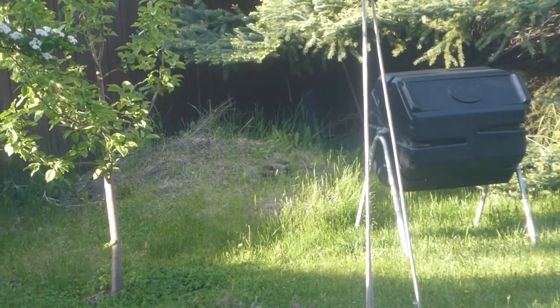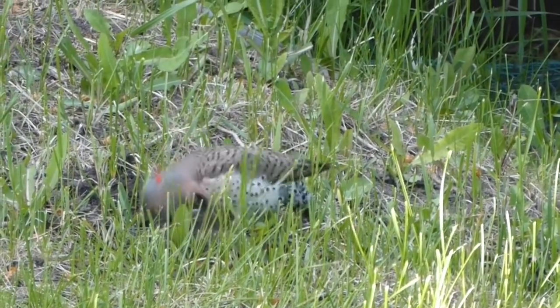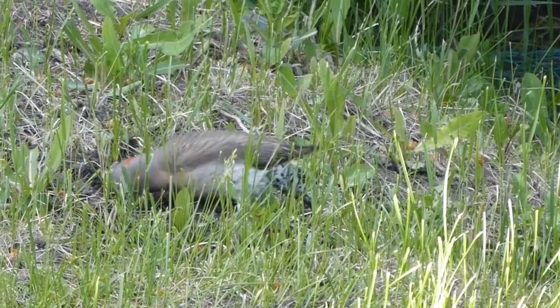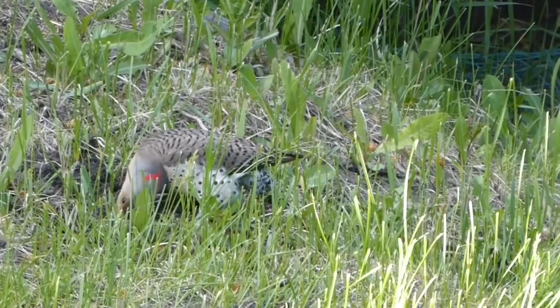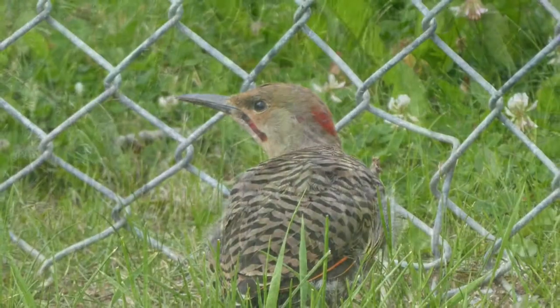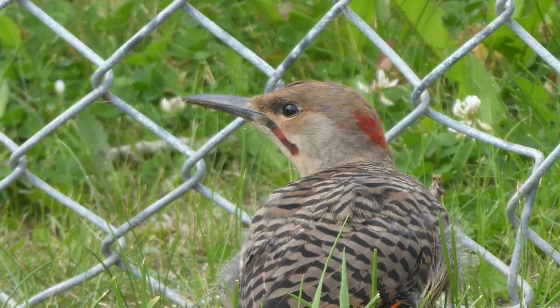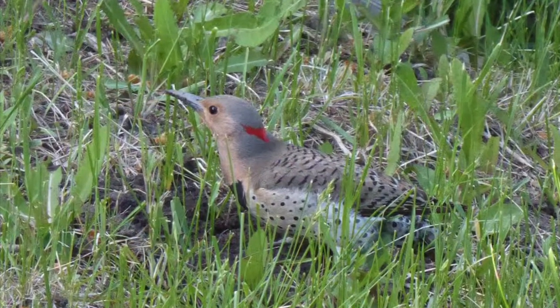Here's something that loves to eat insects — it's a northern flicker, and she has discovered the ant hill in our backyard. Flickers are woodpeckers, and this makes more sense when you picture them sideways as if they're pecking against a tree instead of the ground. We know this bird is a female because males have a black mustache stripe running from the corner of their beak down to their chin.